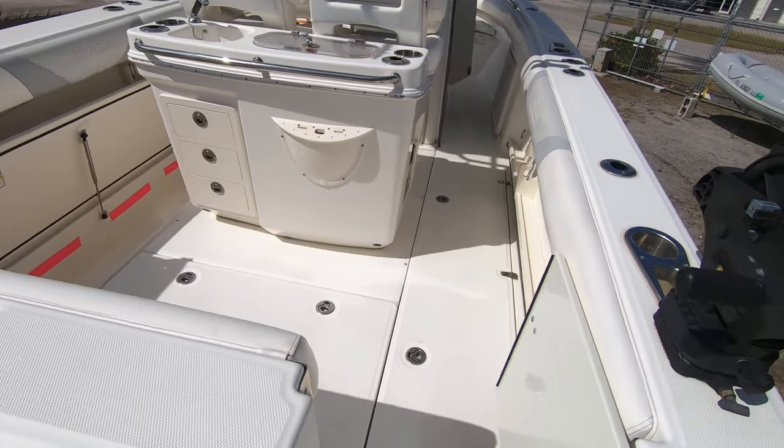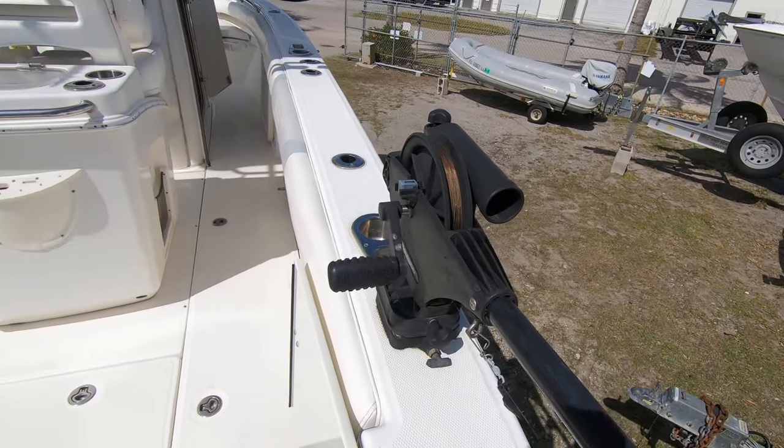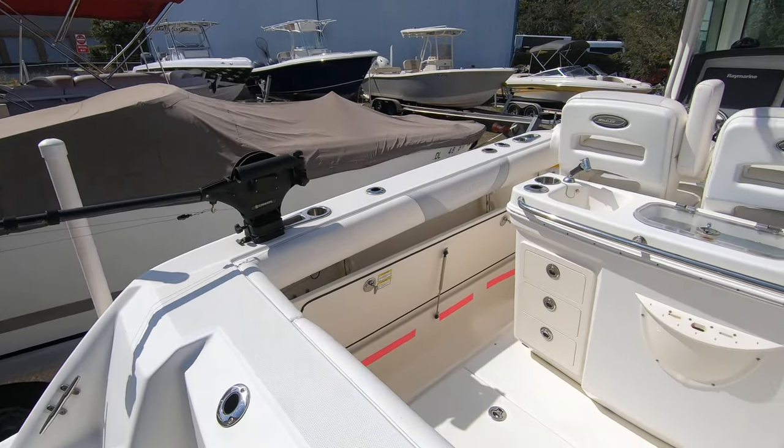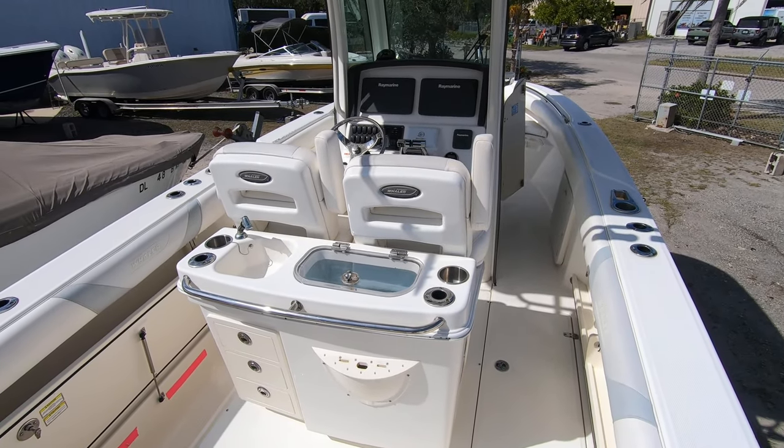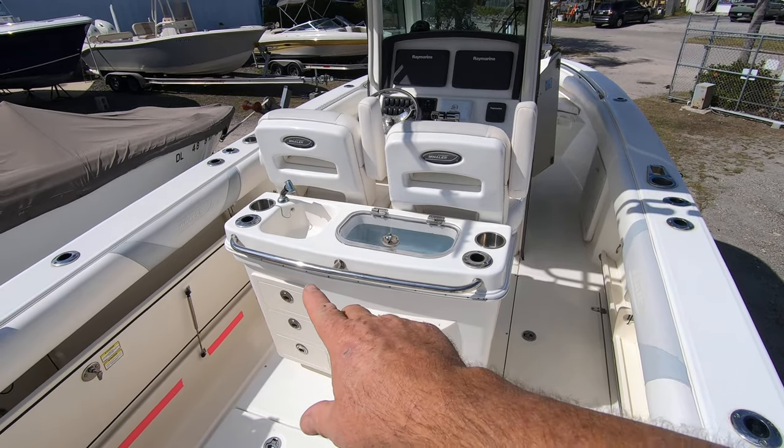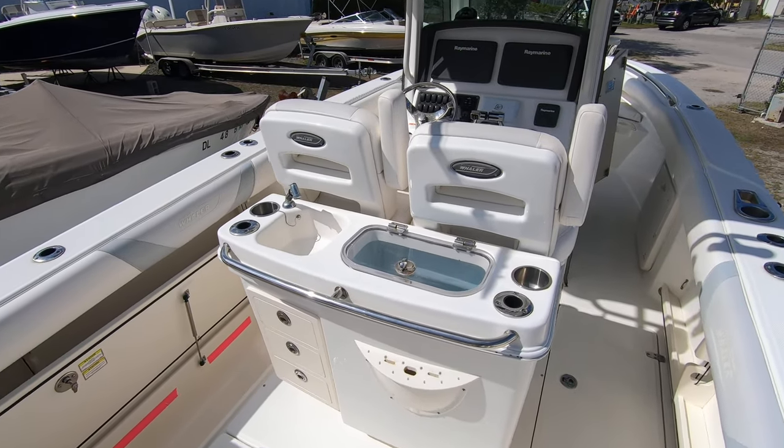This boat includes two down riggers which are removable. The center helm area has a built-in live well and wash down station, and tackle storage underneath.